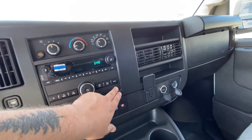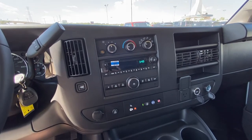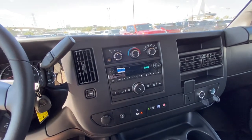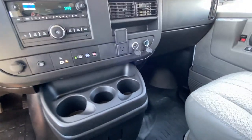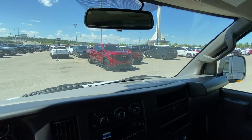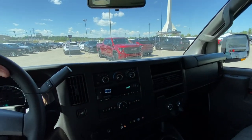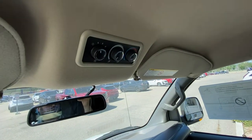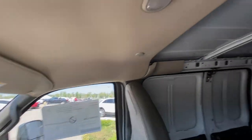You have your radio with aux connectivity, single zone climate control with AC, and defrost for the mirrors as well. Nice clean simple work van with lots of storage. There's a backup camera in the mirror, rear climate controls, and of course the solid headliner.